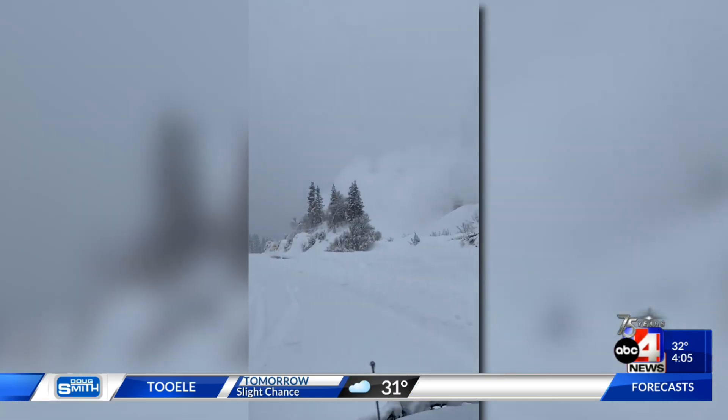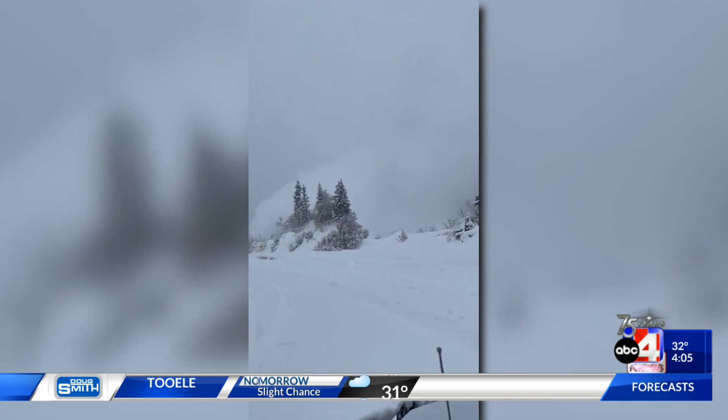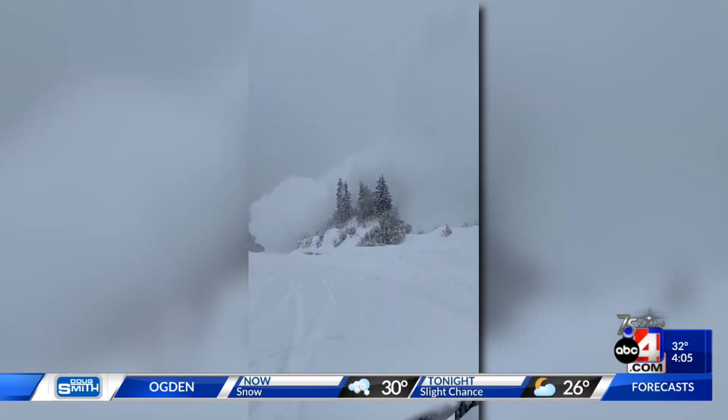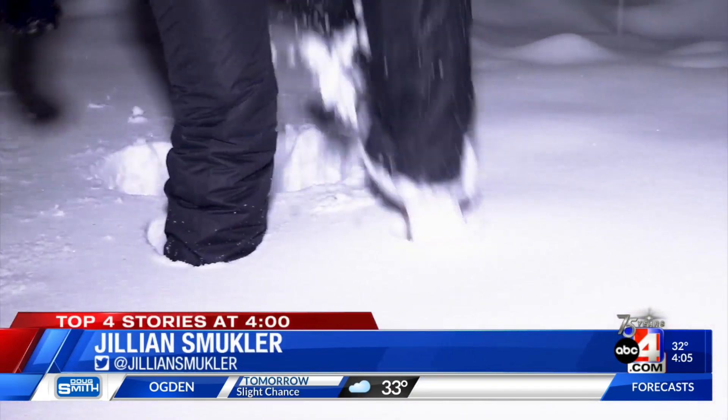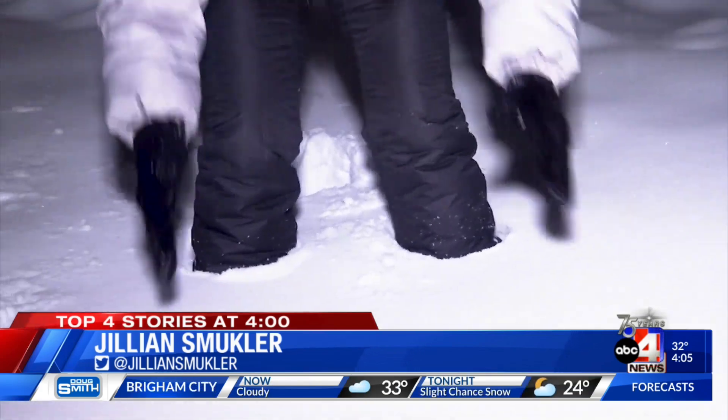But with new snow comes new avalanche concerns. This isn't the kind of snow that makes our license plates famous. This winter storm brought multiple feet of snow to Little Cottonwood Canyon. It's almost up to my kneecaps. This snow is much different than what we're used to — it is heavy and it is wet, which is making the avalanche danger even worse. It's falling on a very weak, unsupportable base layer that was created way back in November.